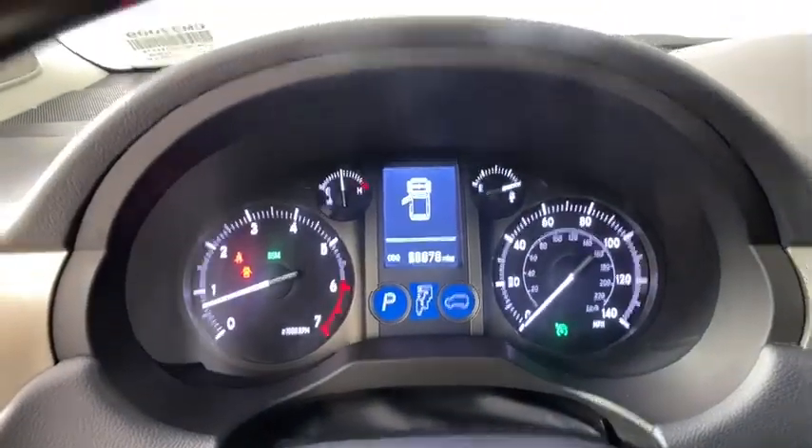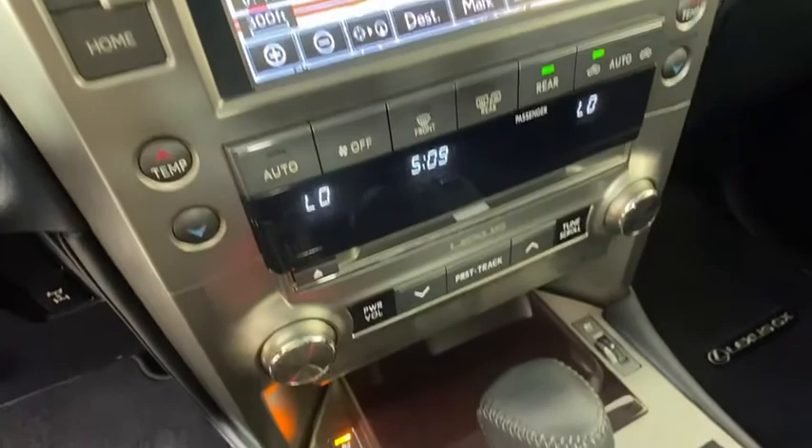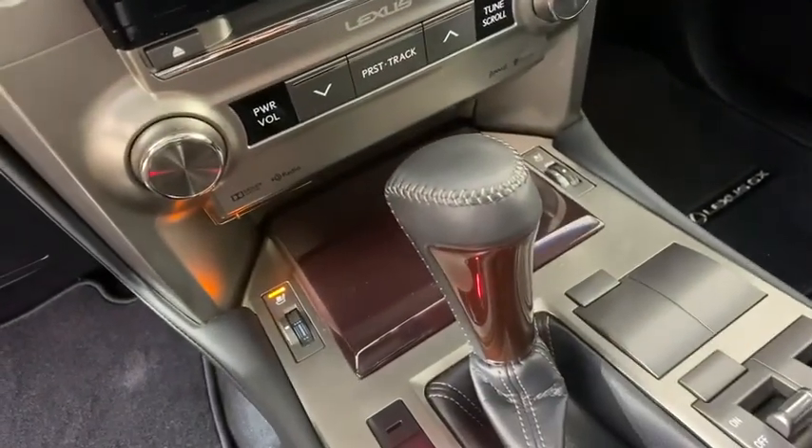Aluminum Wheels, Floor Mats, Rear Defrost, AM-FM Stereo Radio, Universal Garage Door Opener, Climate Control, CD Player.